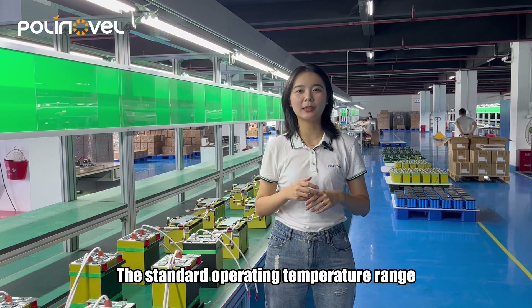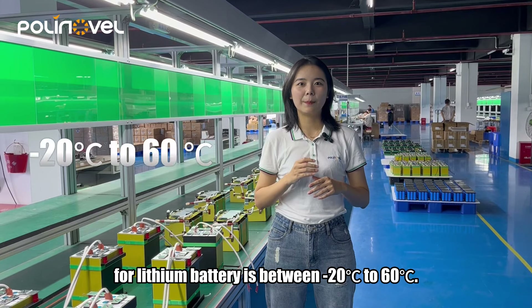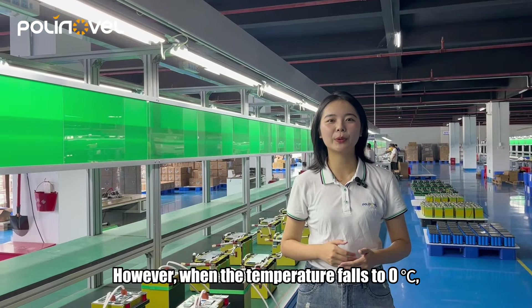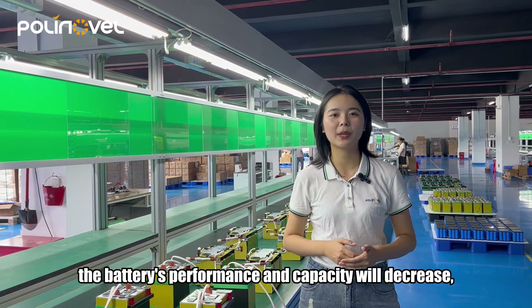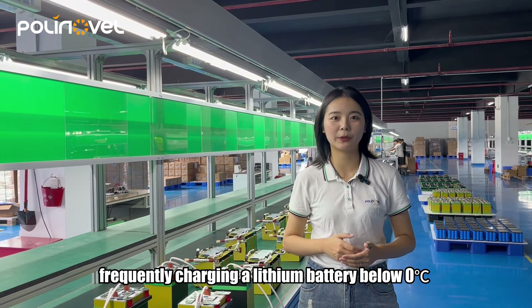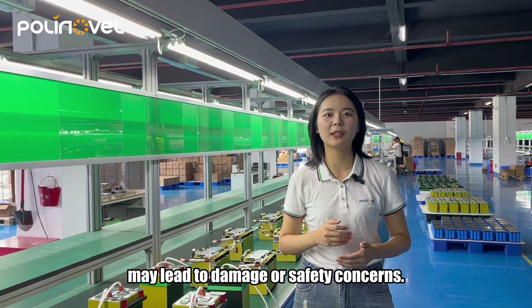The standard operating temperature range for lithium batteries is between minus 20 to 60 degrees. However, when the temperature drops to zero degrees, the battery's performance and capacity will decrease, especially for charging. Frequently charging a lithium battery below zero degrees may lead to damage or safety concerns.